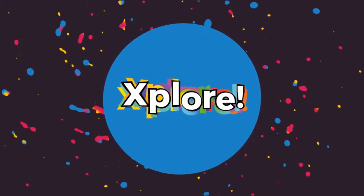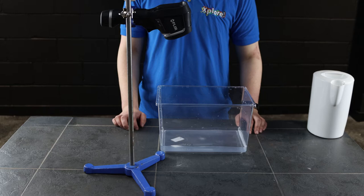To celebrate St. David's Day, Explore Science Discovery Centre is looking at some cutting-edge science that is coming from Wales.